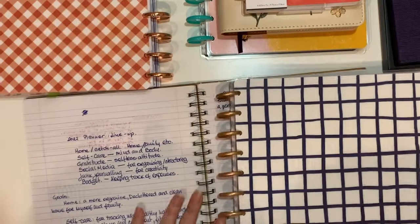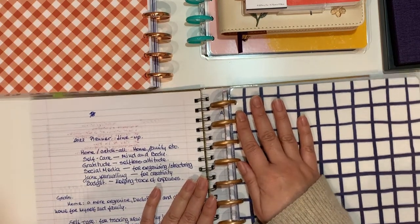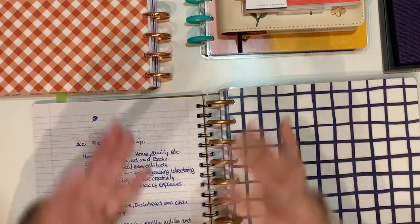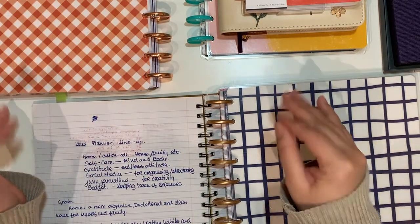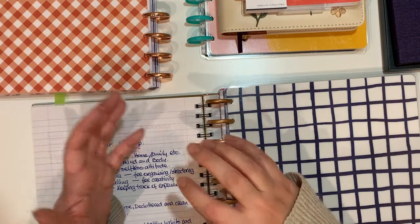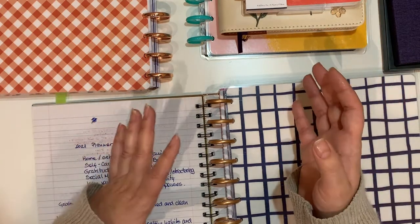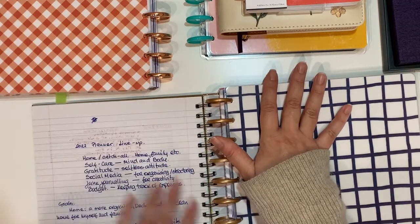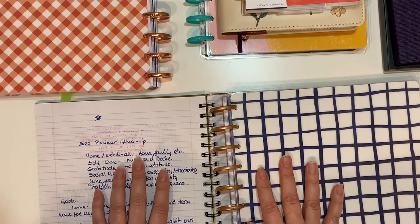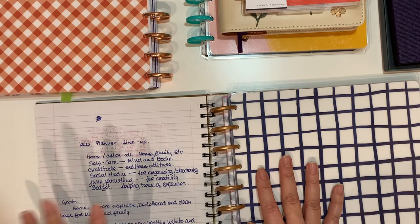So this is my main planner — I'm going to call it my home planner — so anything home-related is going to be here. I went through so many ideas. I actually thought of using a classic vertical for anything that was home and garden, but it was going to end up being like six different planners, so I said no. This is how I'm going to do it: home and catch-all, self-care, gratitude, social media, junk journaling, and budget.